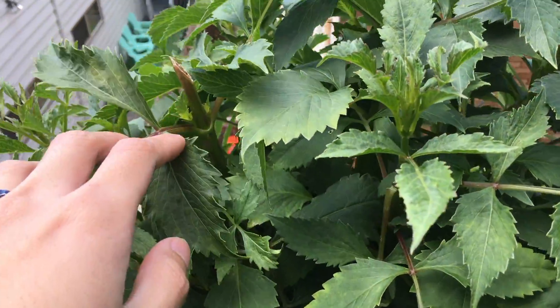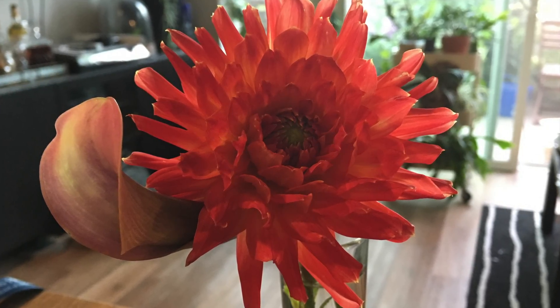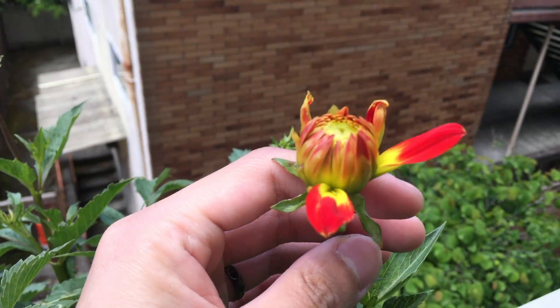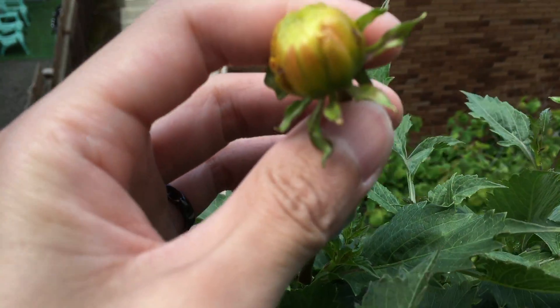Here we have the dahlia. You can see right here — I harvested this flower for indoors, and this is what it looks like. And here we have a few more dahlia flowers that are going to open up.